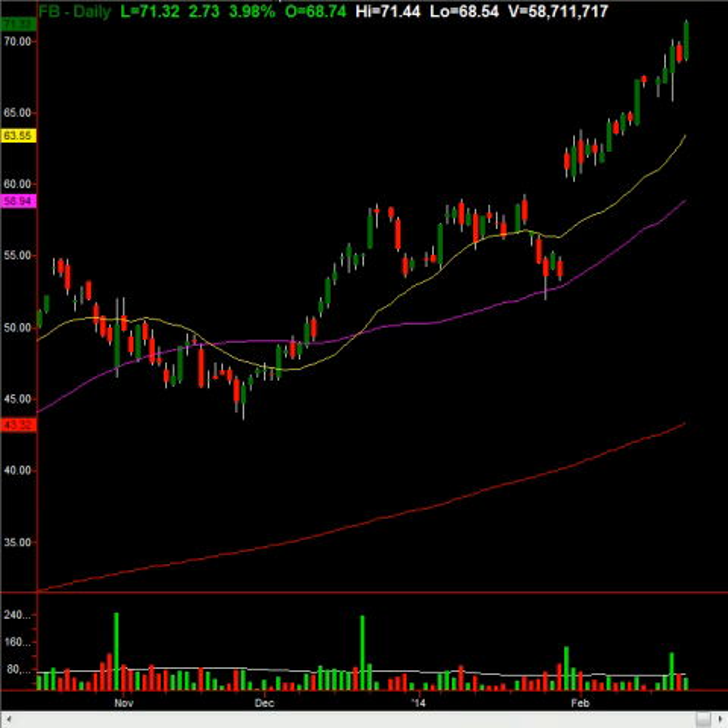A couple of small caps moving today. KNDI, which is an electric car-ish company in China, is having a 13% move today — a decent little move, nothing major to write home about. It's just a nice little uptick. We've been keeping an eye on some of the other Chinese stocks because of it, and there are some good ones we're monitoring and playing as well.